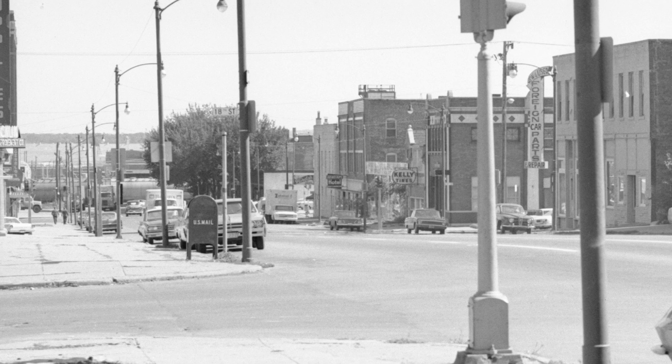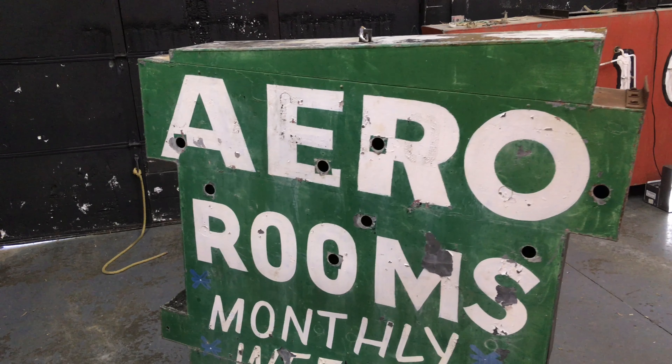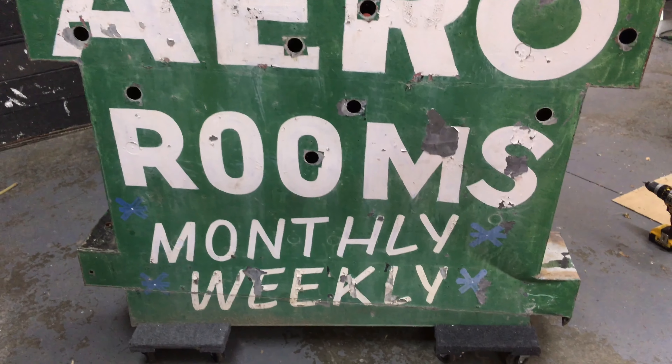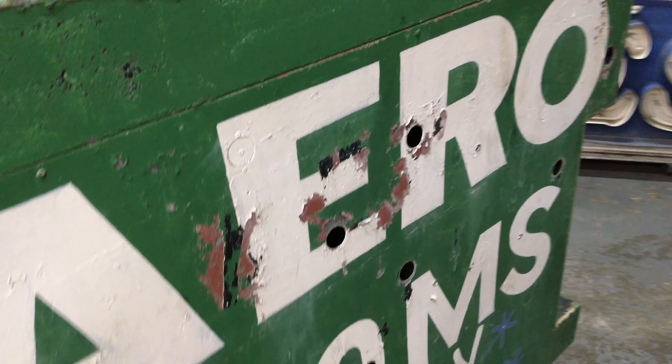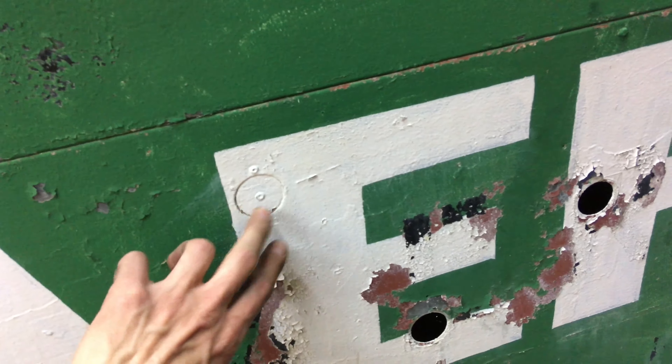Well, hey everybody, welcome back. Today we're doing a walk around on this newly acquired Aero Rooms — the Aero Apartment Hotel — a neon sign. I just picked this up at the salvage yard. The building where it hung was on 16th and Cumming, and that got torn down about maybe 10 years ago, but I did find a picture of it on the Durham Museum Archives.